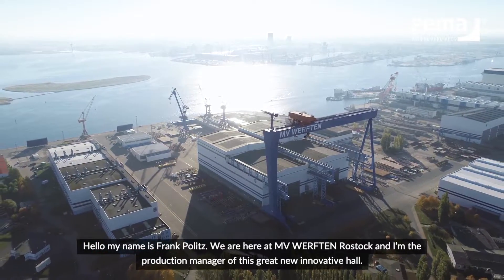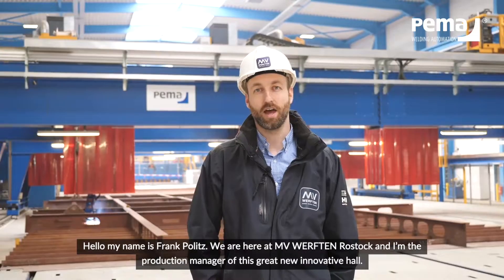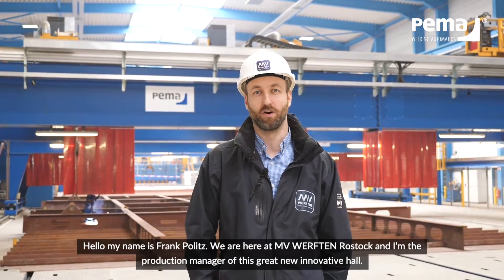Hello, my name is Frank Politz. We are here at MV Werften Rostock and I'm the production manager of this great new innovative hall.